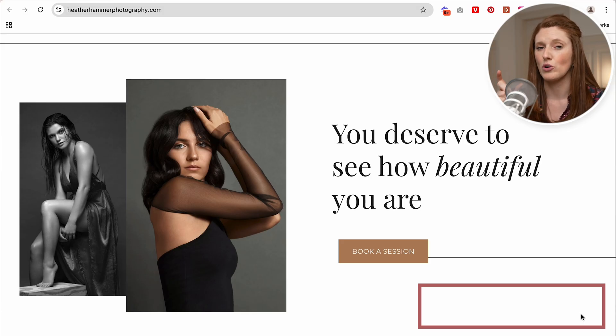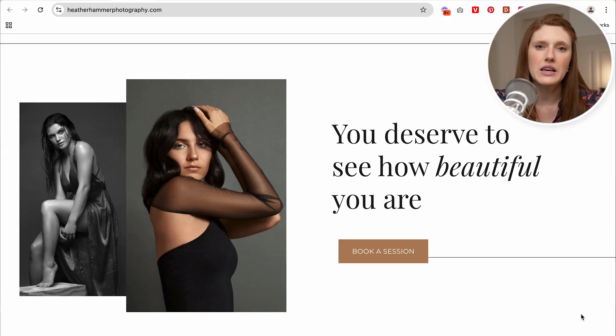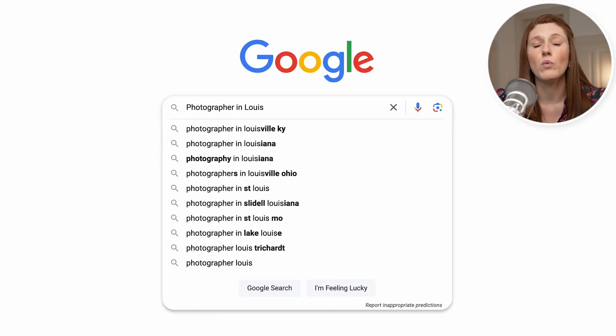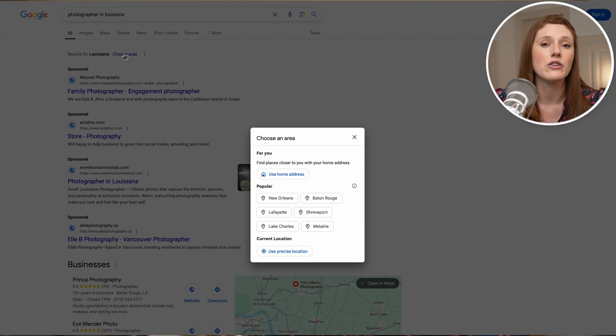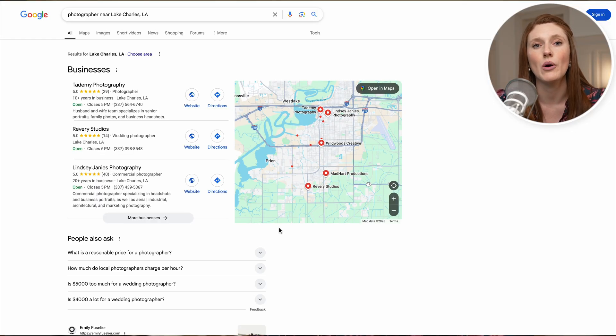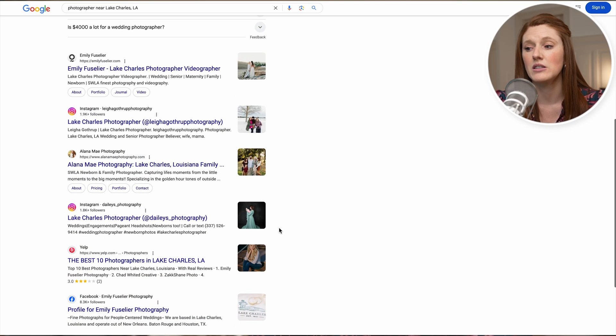You could literally just say in the corner 'based in wherever' or 'serving wherever' or 'Louisiana portrait photographer' — and that term 'Louisiana portrait photographer' is going to be your keyword. Keywords do not need to be confusing or complicated. Basically just think about what someone would type into Google when searching for a photographer in your area — that is probably your most important keyword on your website. If your website doesn't say where you're located, Google won't rank you for local searches, and local searches are so important for physical or location-based businesses like a photographer. It's a very small tweak, it doesn't take a lot of time to do, but it will make a huge difference.